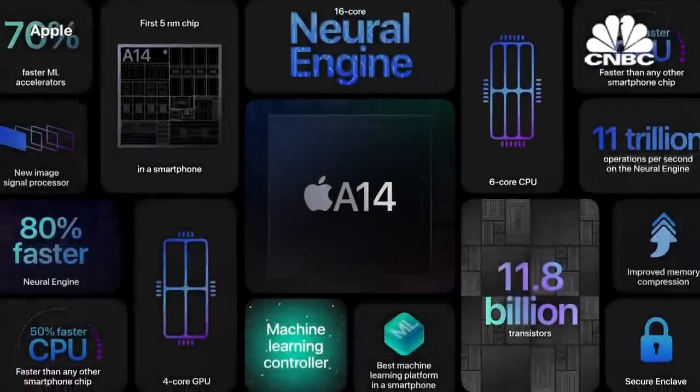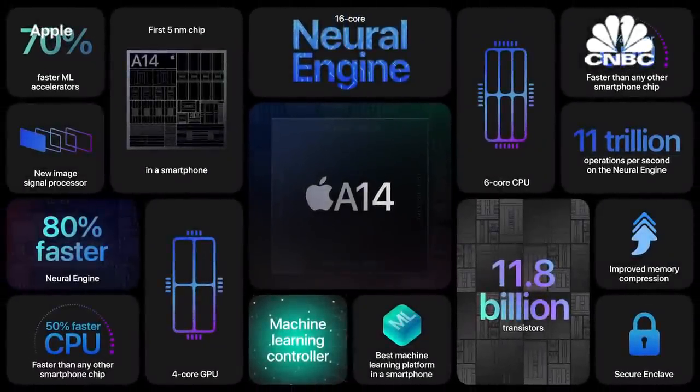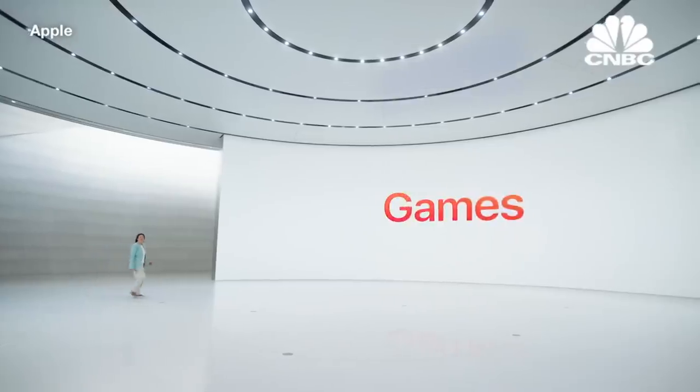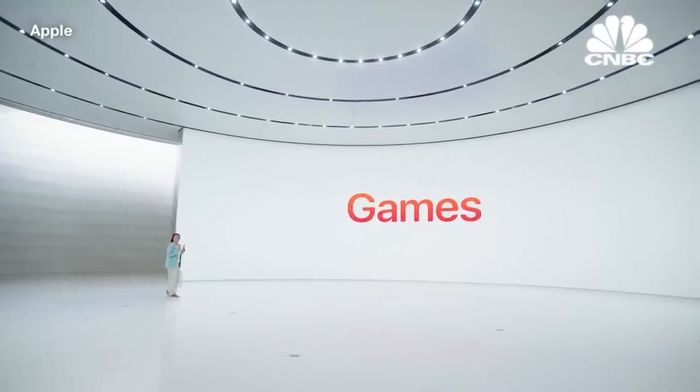Our silicon powers every experience on the iPhone. And with A14 Bionic, we make those experiences even better, with big updates to our CPU, GPU, and a dramatic increase in machine learning capabilities. A14 Bionic enables console quality games.